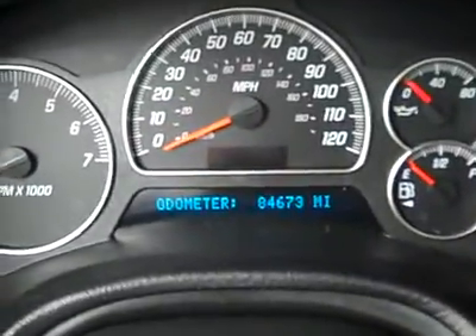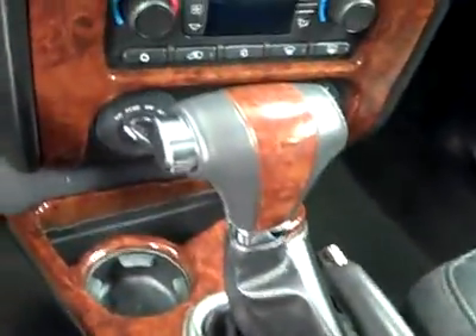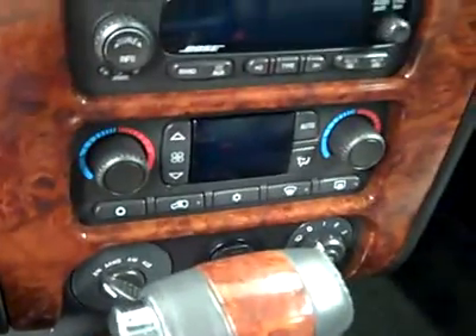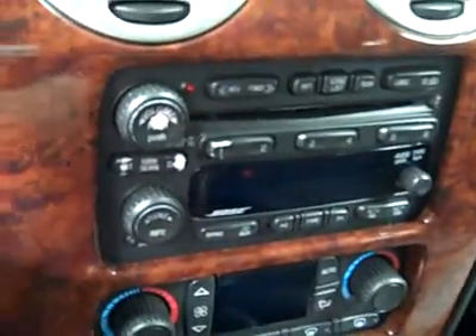Looks like adjustable pedals and a multi-function steering wheel. There are 84,000 actual miles — you wouldn't tell that by looking at the vehicle, it looks like it could have 30,000. Center console shifter, Touch Trac four-wheel drive, dual climate controls, CD player and radio. It fires right up. You've got OnStar on the mirror, compass as well, and HomeLink up above. Headliner's in great shape all the way back, and a real nice sunroof in here as well. Interior looks fantastic.